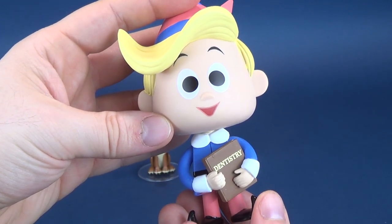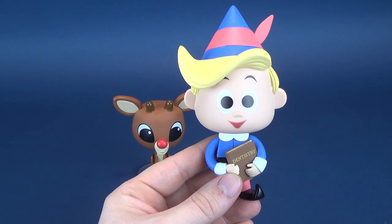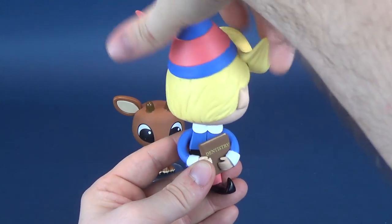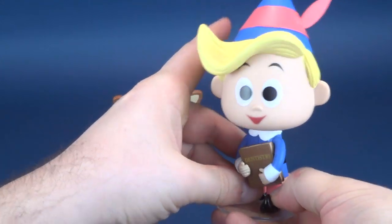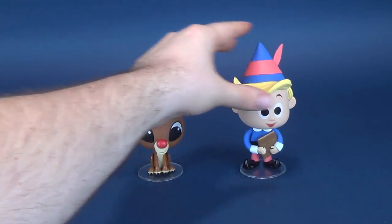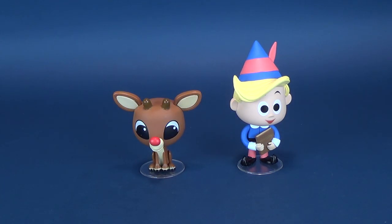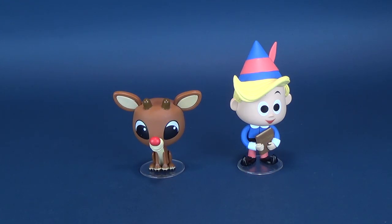I feel as if there was a Yukon Cornelius — I believe one of the viewers actually commented that there was a Yukon Cornelius vinyl figure, and I'm definitely going to have to scope that one out. Hermie's articulation would be pretty much the exact same as Rudolph's — just a head rotation, and that's all you're going to get with these vinyl figures, but that's perfectly fine. At the very least, I would take a swiveling head over some of the other vinyl outings where the characters have bobbleheads, which I'm not really too crazy about.